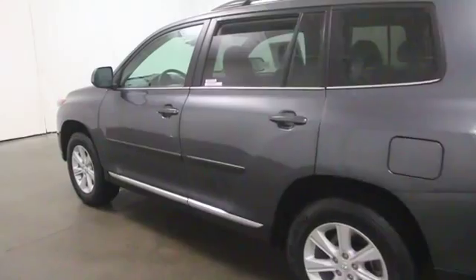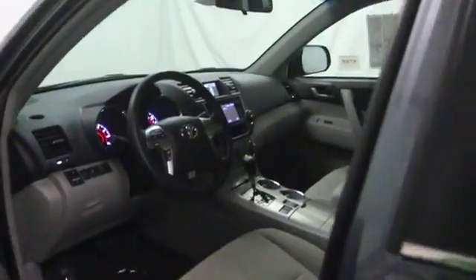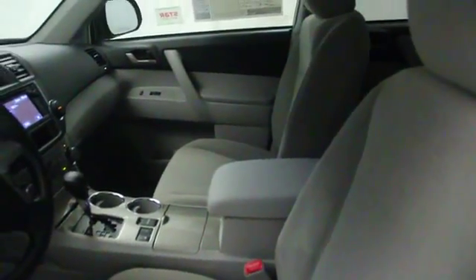Stability control, Bluetooth, cruise control, passenger airbag, MP3 player, power windows, remote power door locks.